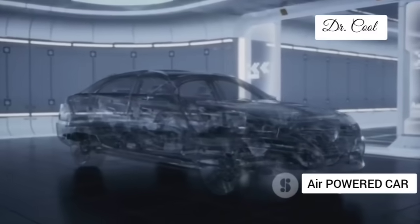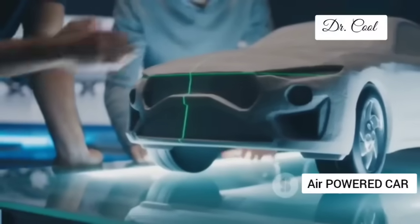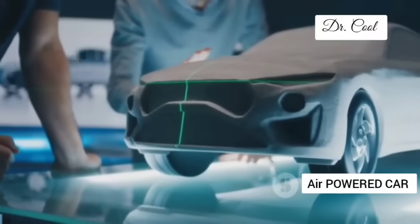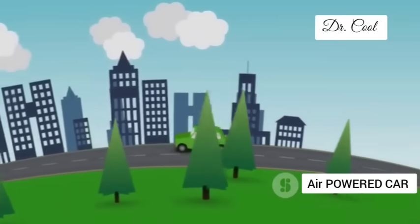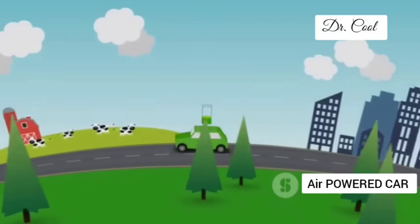This isn't some pie-in-the-sky concept car destined for a dusty museum corner. GM is serious about air power, and they're throwing their considerable weight behind this revolutionary technology. Because it has the potential to shake the very foundations of the auto industry, offering a tantalizing glimpse of a cleaner, more sustainable future.